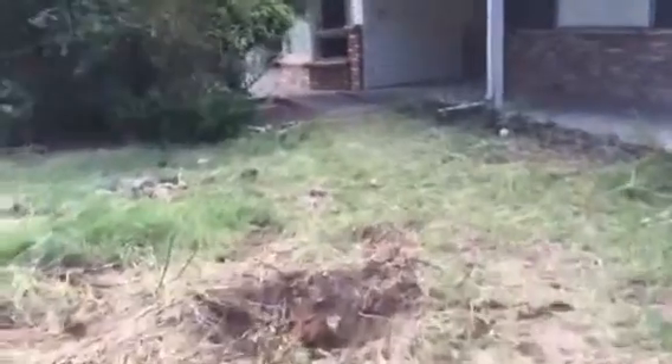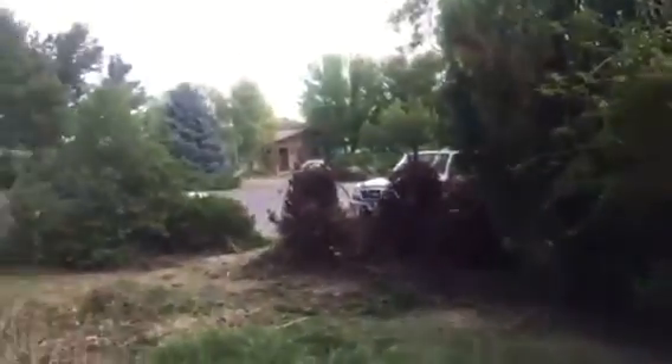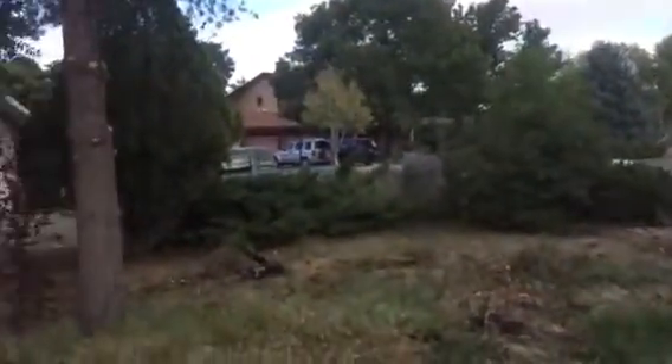This is all cleaned up. That stump's been taken down to grade. So these guys are on their fourth day, moving right along — everything's taped off. They power washed the exterior today, it turned out really nice.